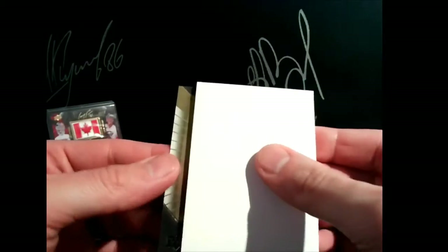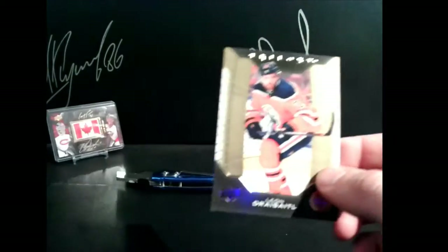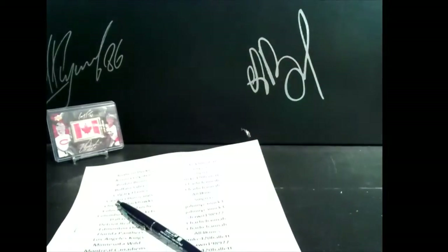The last card standing is the Edmonton Oilers and Charlie Hannah — congratulations Charlie, you get a free spot in the Goalie Goalie Goalie bonus. That is it for me, I will see you guys Tuesday. Have a great week.